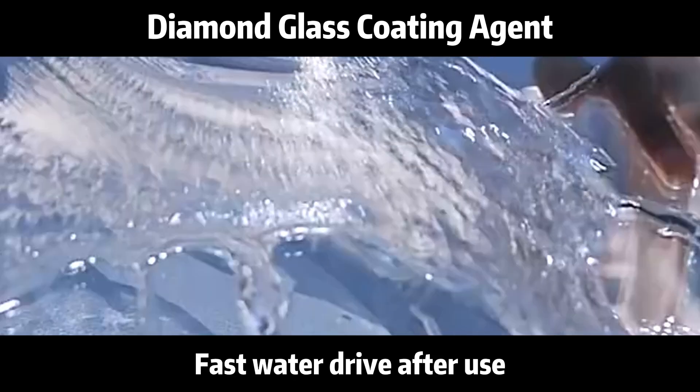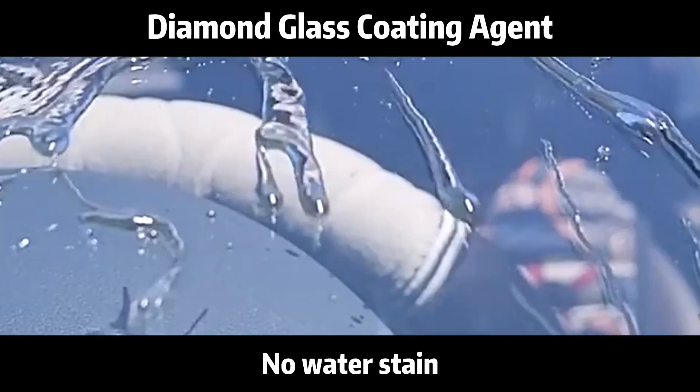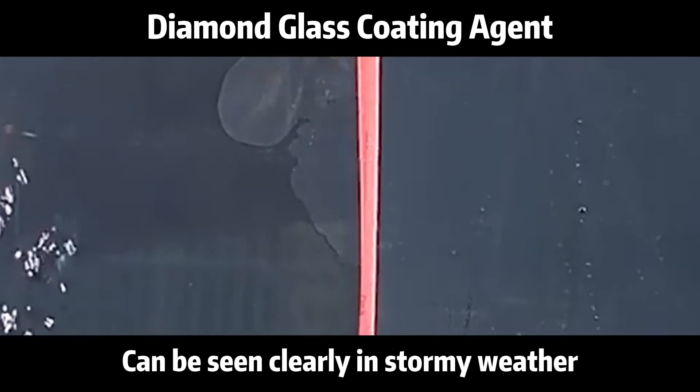Fast water drive after use. No water steam. Can be seen clearly in stormy weather.